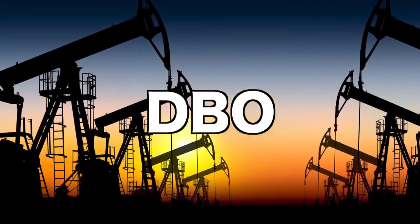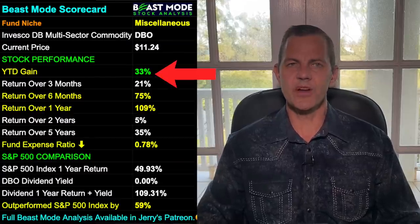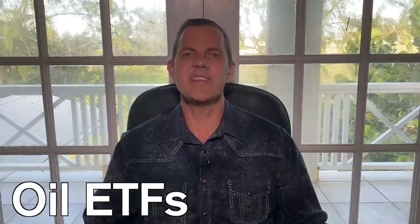Our fourth ETF is an oil ETF with ticker DBO. Our scorecard shows DBO is up 33% year-to-date, 75% in the last six months, and 109% in the last year. They have outperformed the S&P 500 by 59%, and their expense ratio is 0.78%. One of the reasons I like an ETF for oil is because oil is very volatile — it goes up, it goes down, it's constantly changing. With an ETF it'll stabilize things a bit more. It'll still follow the overall oil market, but at least it's more stable.